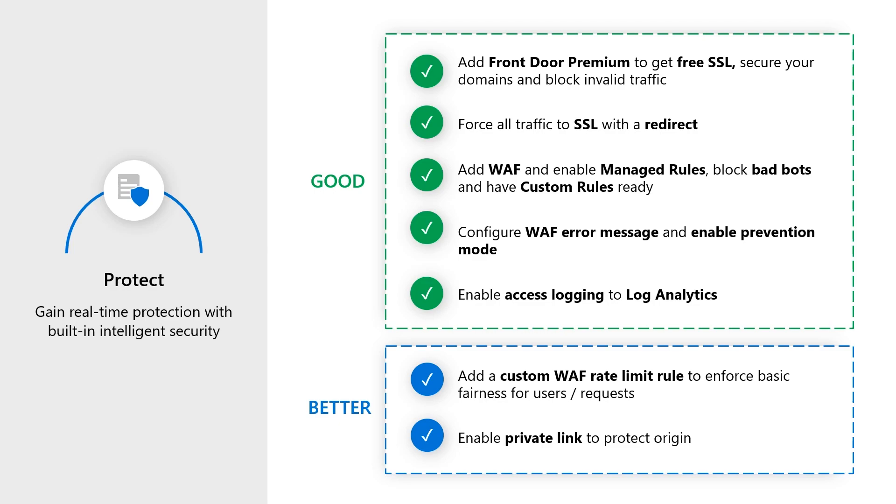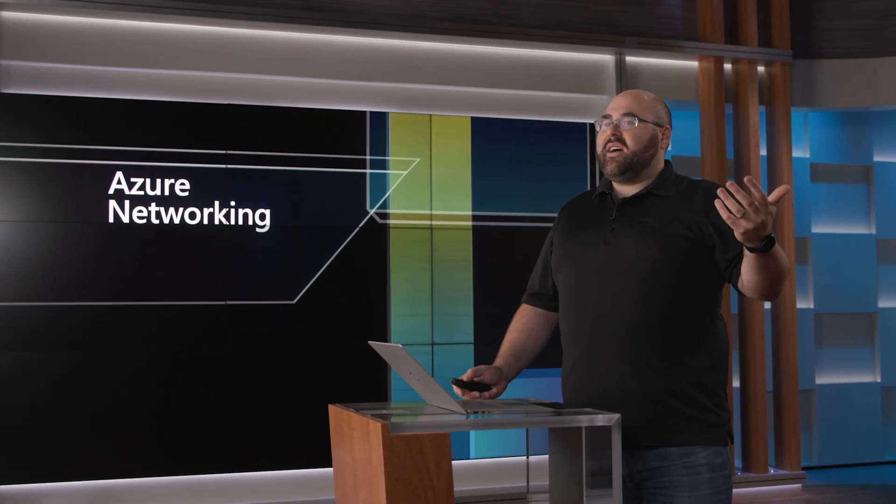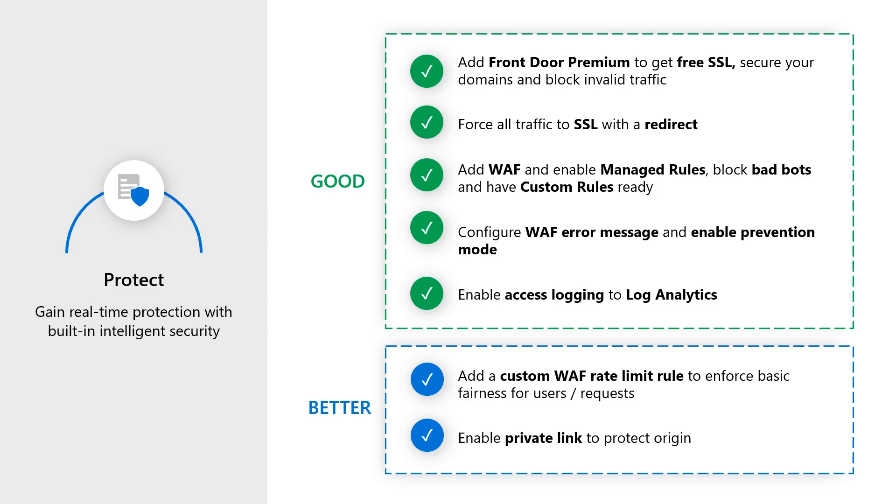Finally in the default category is enabling access logging — I can't recommend this enough. Being able to really understand the behavior your users are experiencing and to build custom dashboards and custom playbooks for how you understand your users not just today but over time is essential. Front Door makes it easy to enable logging with a couple of clicks, and you can send it to the myriad of different services in Azure that let you consume, process, and manage those logs. This is particularly useful because Front Door is a global service, so you can see the traffic coming into your application from wherever it comes across the globe.